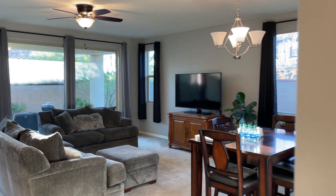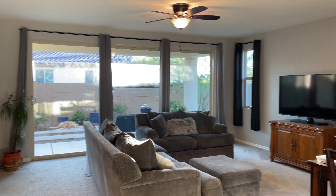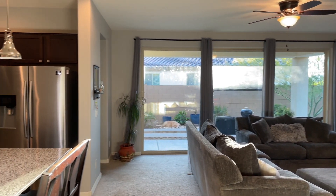I love how much natural light is in this room, and you definitely have that coming in from the three-panel sliding glass door.